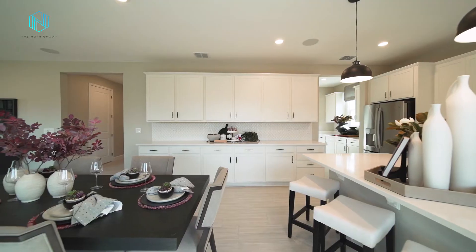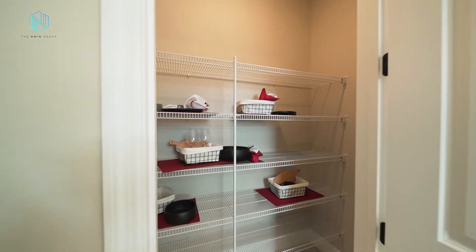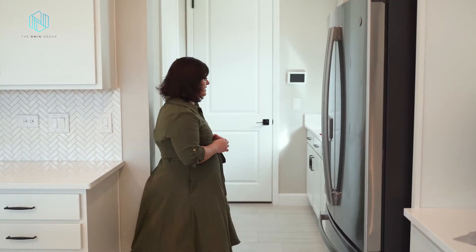The other awesome part about this floor plan is that you have the option to have a butler's pantry right across from the pantry. This gives you a lot of extra storage space if you have a lot of cooking gadgets and want to store those away. But you can also leave the space empty if you want to create your own mudroom coming in off the garage.